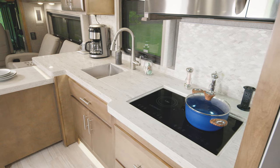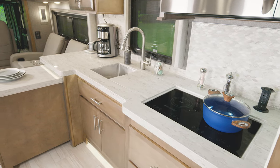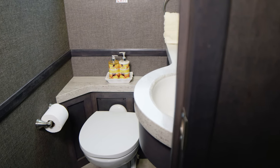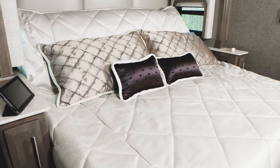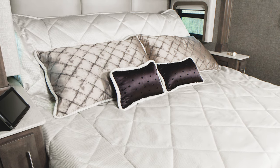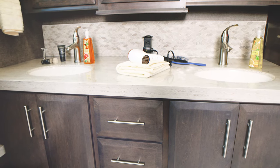Here we are at the campsite kitchen. When you put the sink covers in place and extend the extra countertop, just look at all the room you have. The R40 is a bath-and-a-half floor plan — here's a quick look at that half bath. Heading into the bedroom, and like every Venetian, you have a king-size tilt-a-view bed. You'll appreciate the nightstands with charging ports.